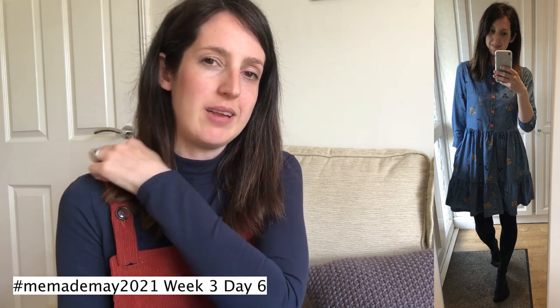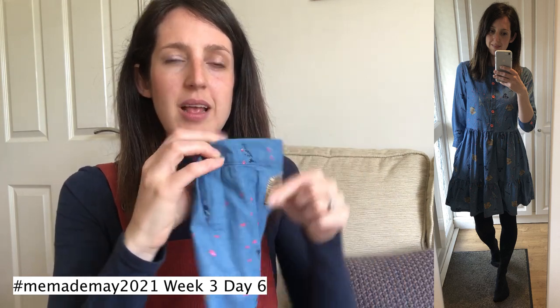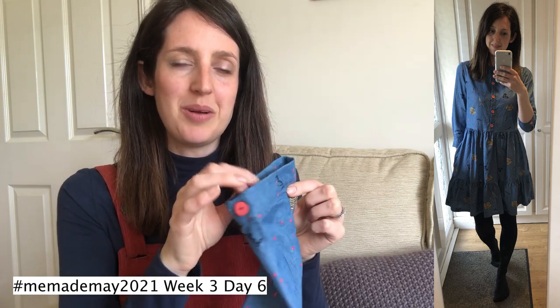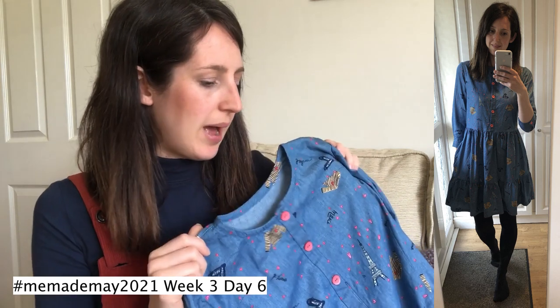I did a toile of the bodice again, which I like to do for fitted shirt dresses. I needed to make a forward shoulder adjustment of 1cm (the shoulder seam was falling too far back), deepen the armhole (it was very tight under the arm), and widen the sleeves and cuffs by a couple of centimetres — unusual for me as I normally take in arms, but really worth it. The pattern's size range goes up to size H (bust 42.5", waist 36", hips 45.375"), which is a shame — I'd love to see a broader range.